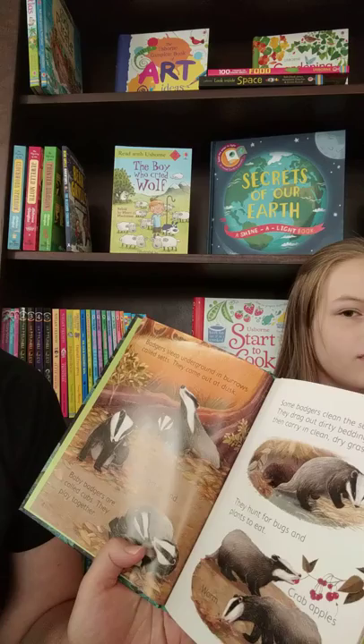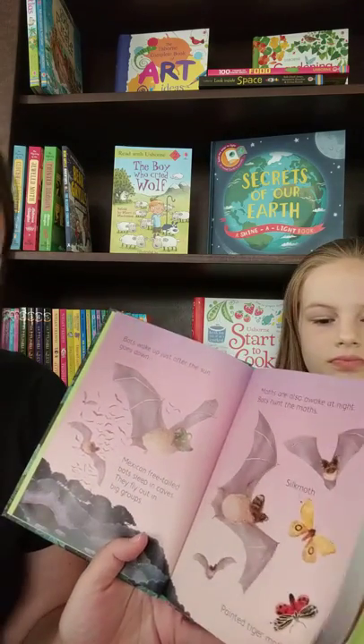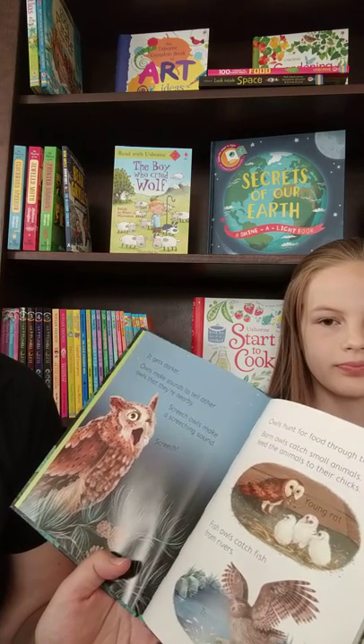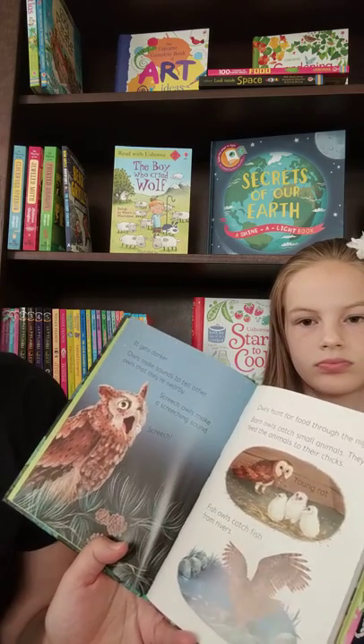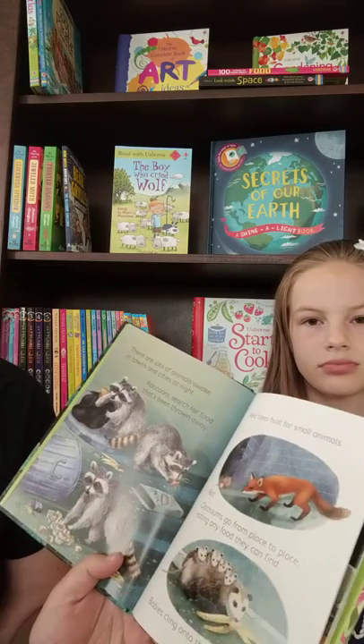In here we talk about badgers, and here we got some bats. It says it gets darker. Owls make sounds to tell other owls that they're nearby. Screech owls make a screeching sound. Owls hunt for food through the night — barn owl, fish owl.